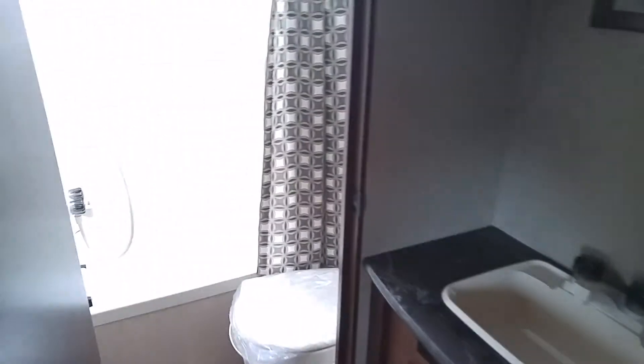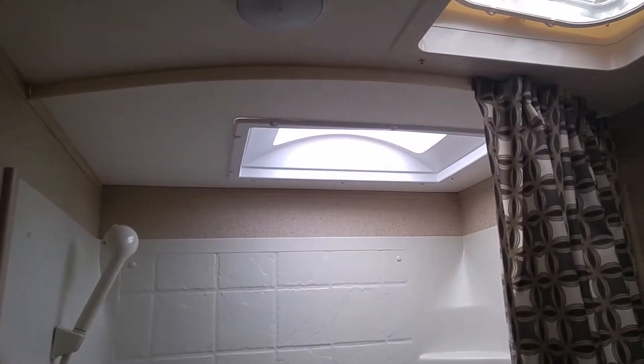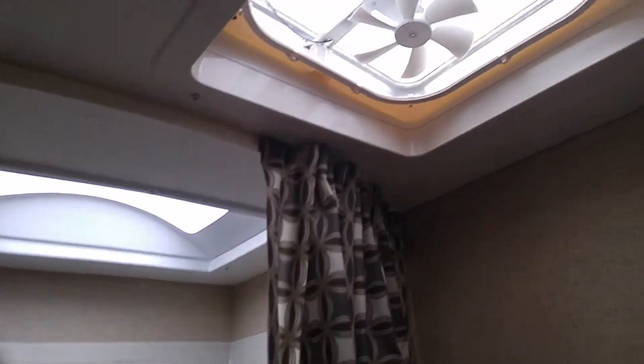Now we're going to go into the big bathroom — foot flush toilet, shower, tub, extra skylight for a little extra height for those 6'2" and above. We have a venting fan here.